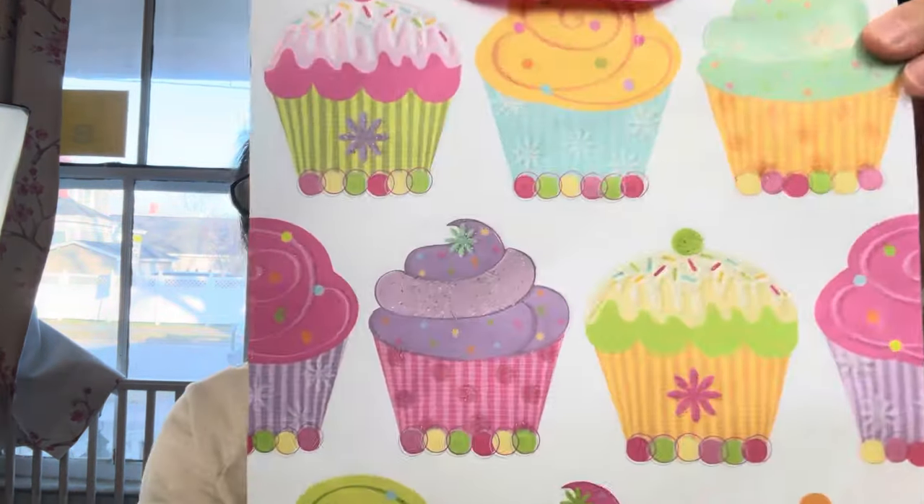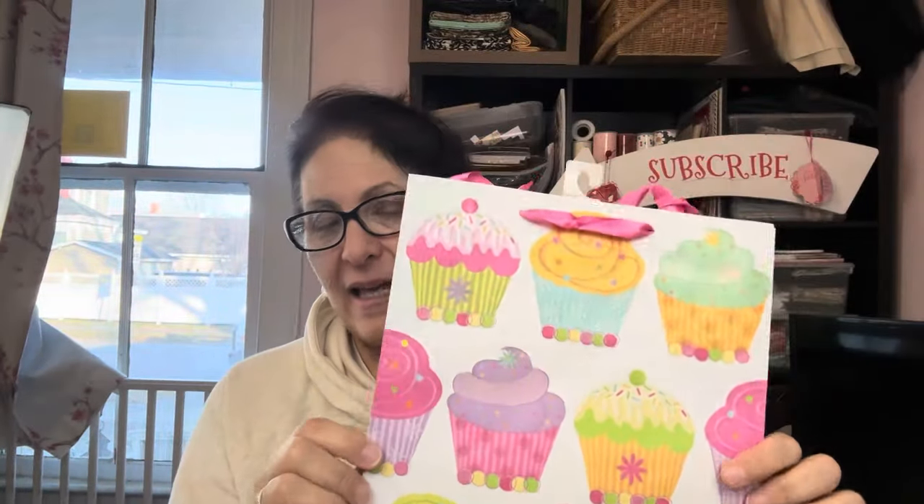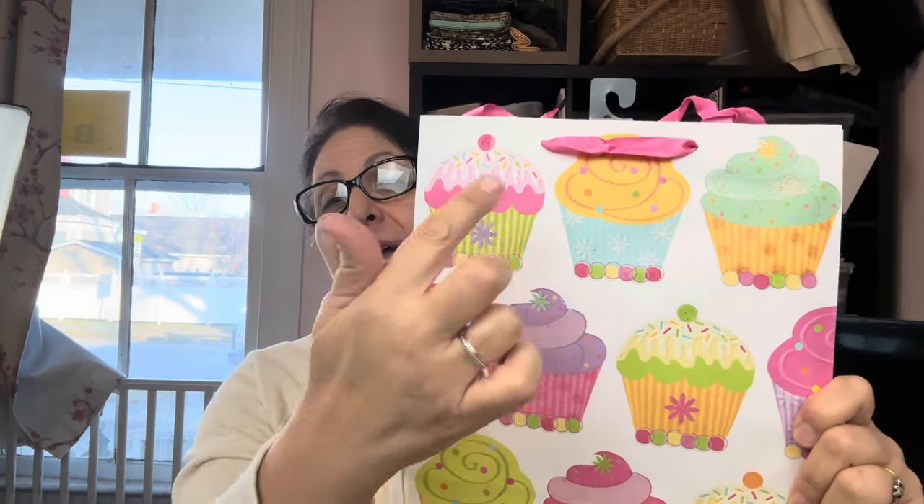So I picked up this adorable cupcake bag. They still have really good prices on bags, and so does Dollar General. I thought the cupcakes — I can cut around each one and use them on something I'm making. This was a great buy.